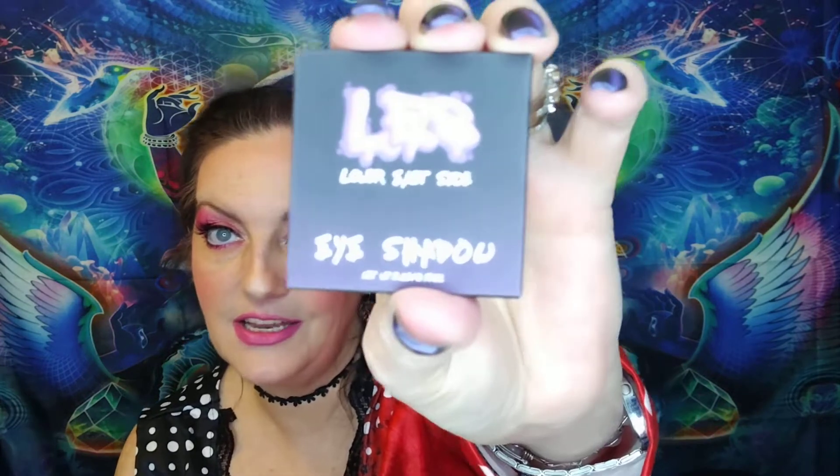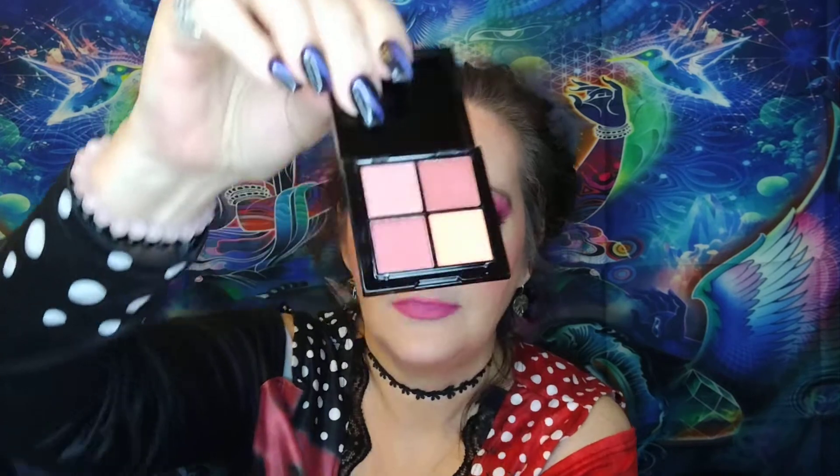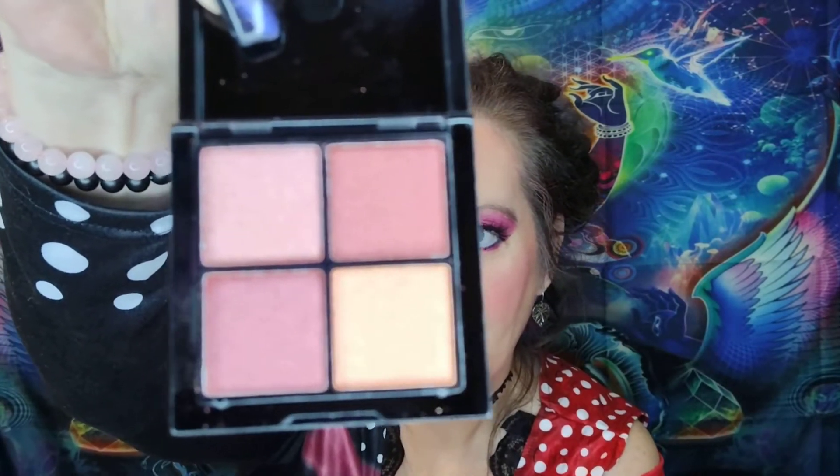So it's the Punk Rock palette by Lower East Side. I'll show you real quick in case you haven't seen it enough — you've probably seen me show these 50 times. They're very pretty. They're all shimmers.